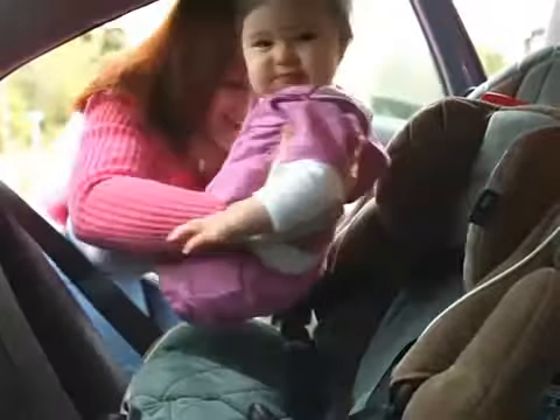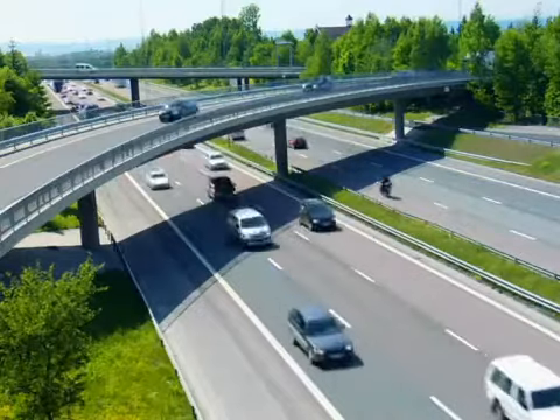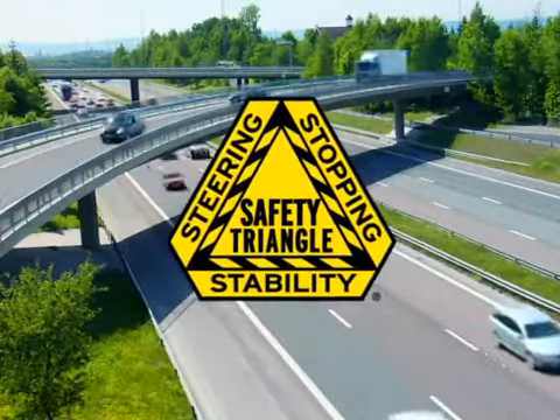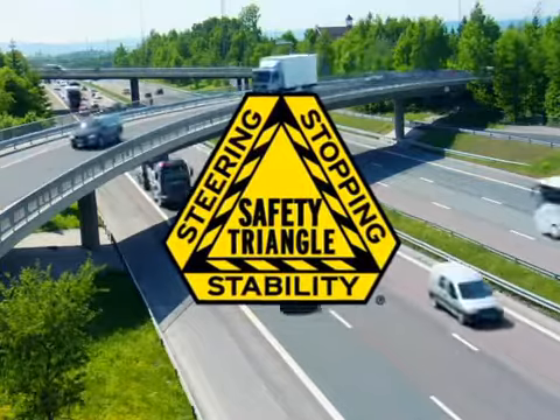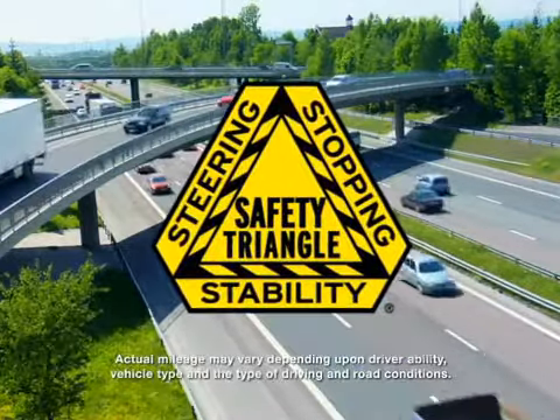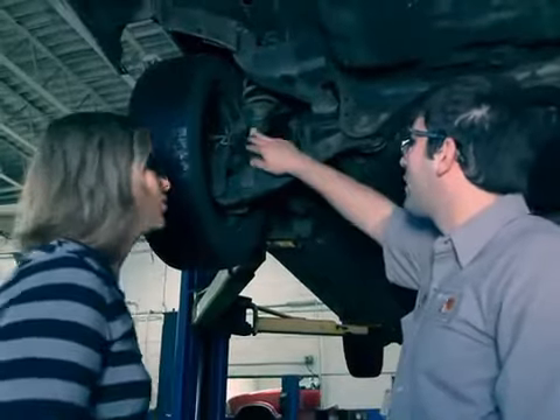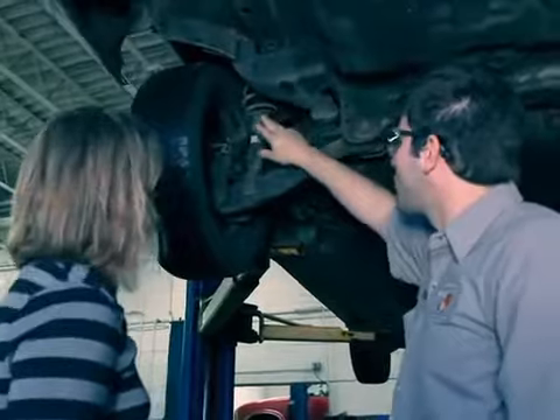You've got a lot riding on your vehicle's steering and suspension system. That's why it's important to have a comprehensive safety triangle inspection performed every 12,000 miles, or as part of each tire, brake, or alignment job. And remember, if your vehicle is at 50,000 miles or above, you might need new shocks and struts. Ask your service provider for more information about Monroe Ride Control Solutions for your car, because your safety is our number one concern.